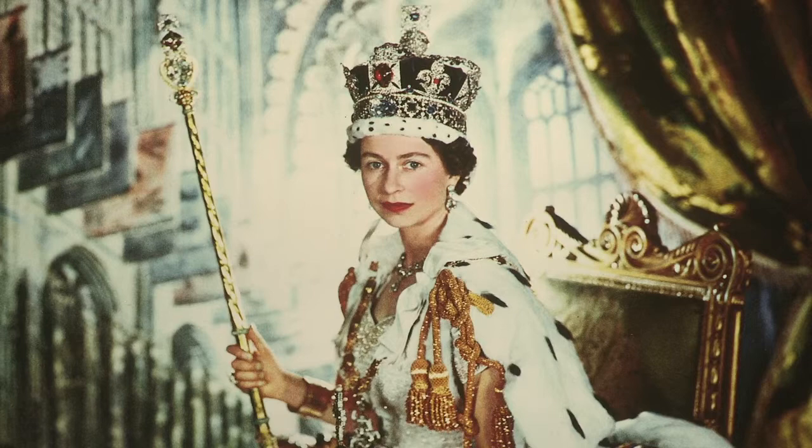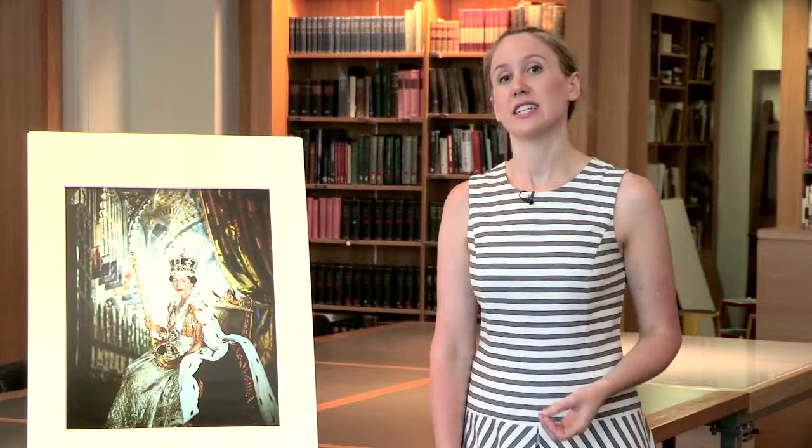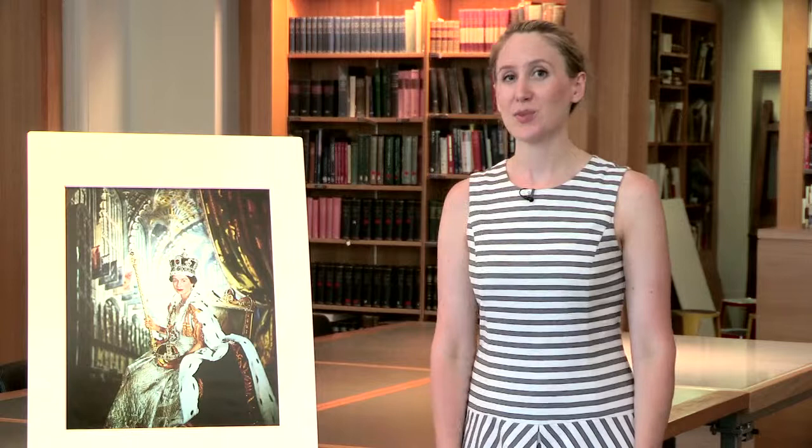Cecil Beaton is the photographer always credited with this picture, but the coronation day photographs were really a team effort. He had three assistants working with him at Buckingham Palace and also one of his younger sisters there to help arrange the train and the robes for each photograph. So although we always credit Cecil Beaton, this is really a collaborative effort and he wouldn't have been able to make the photographs without the rest of the team.